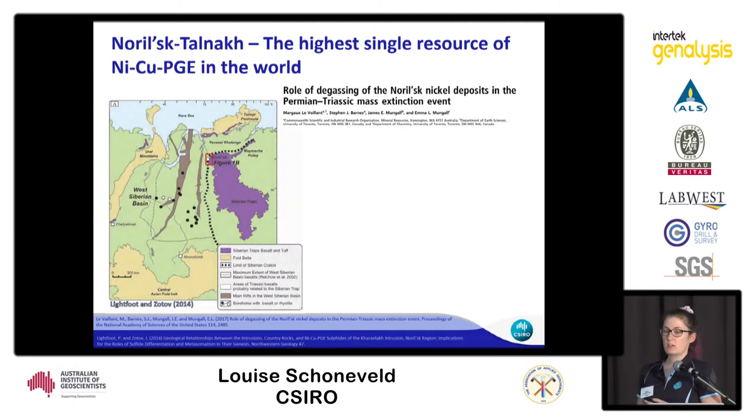To test this theory, I looked at the largest single resource of nickel, copper and platinum group elements in the world, which is the Norilsk deposit in Siberia. This is associated with a huge outpouring of basalts in the Siberian Traps, which was caused by a plume and is also tied to the Permian-Triassic mass extinction.